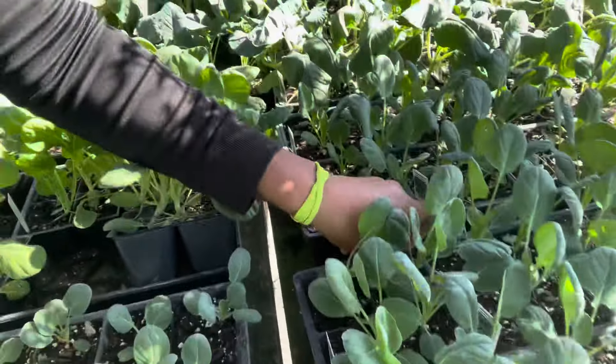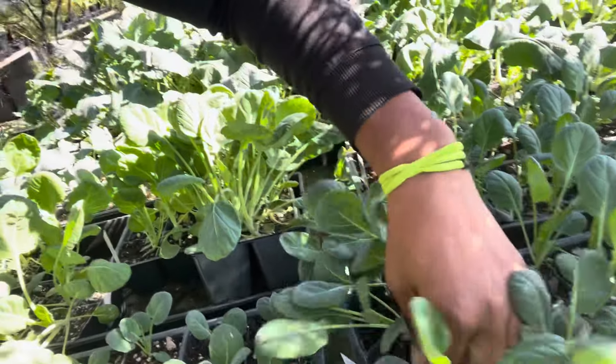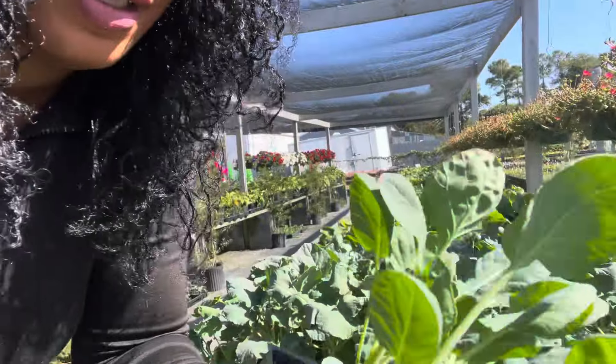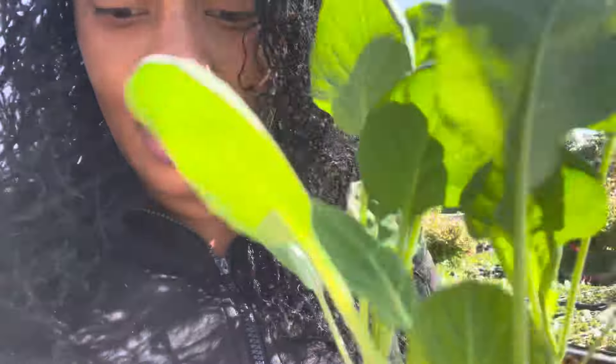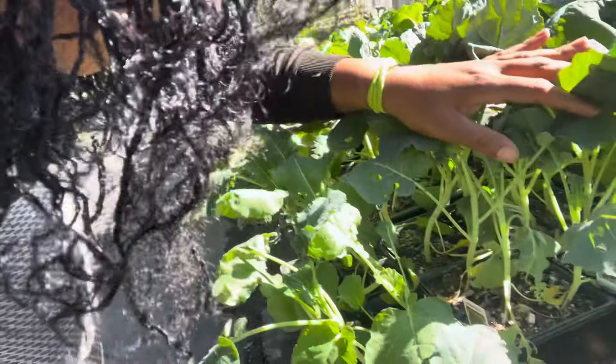You guys can see the younger seedlings here — they're pretty strong. I might actually just get the younger ones because they might grow a little bit quicker. Actually, I want to pick up one older one and one younger one. And right beside here is broccoli.